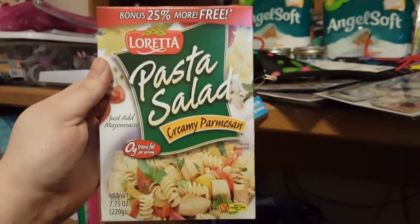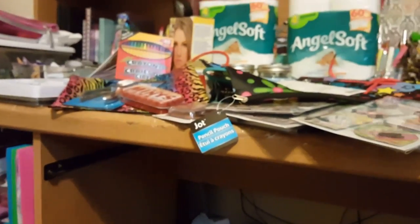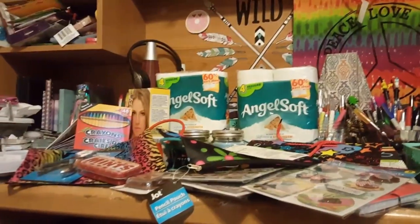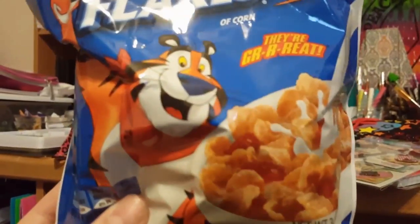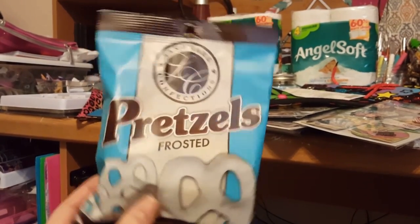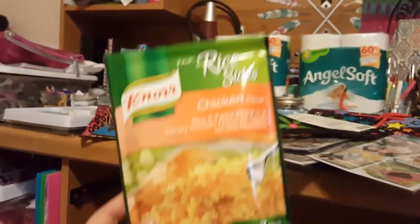My daughter wanted the Loretta creamy parmesan — you just add mayo and it's really good as a side with dinner. My son needed some Moon Pies and these are so good. We also picked up a little bag of Kellogg's Frosted Flakes — me and Tony the Tiger go way back. I finally found these frosted pretzels from Landmark Confections — figured I'd try a couple and my daughter can have some too.